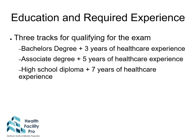For the education and required experience, they offer three tracks for qualifying for the exam. The first track is a bachelor's degree with three years of healthcare experience. The second is an associate degree with five years of healthcare experience. The third track is a high school diploma with seven or more years of healthcare experience.